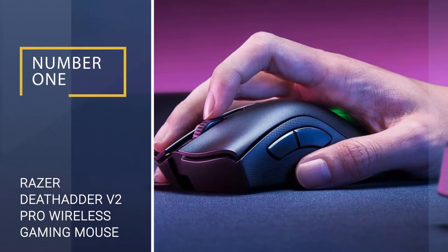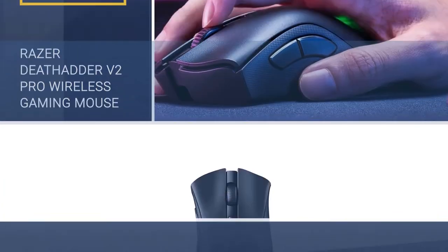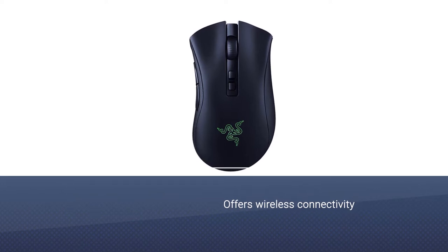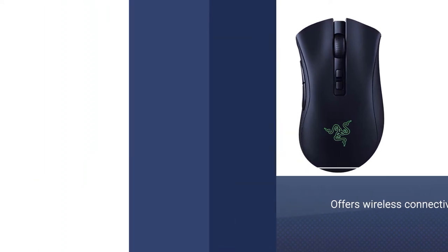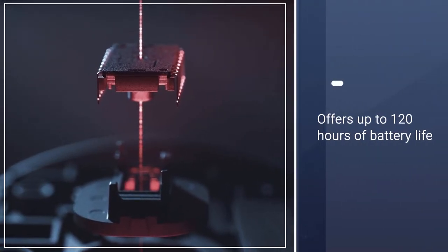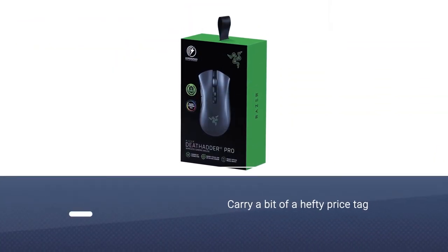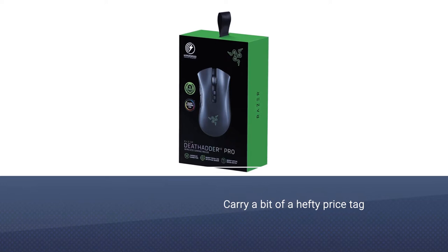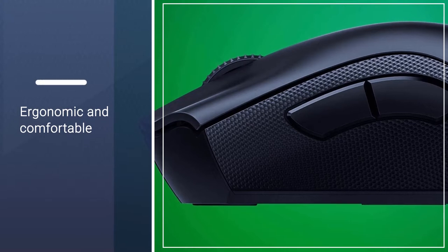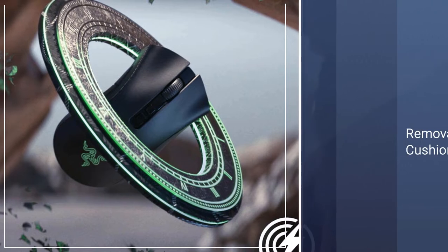Number one, most popular: Razer DeathAdder V2 Pro Wireless Gaming Mouse. The V2 Pro offers wireless connectivity via Bluetooth or 2.4 GHz wireless using a dongle that can be conveniently stashed within the body of the mouse itself. The mouse offers up to 120 hours of battery life, provided you keep the Chroma RGB lighting disabled, and can be recharged with the included cable. The DeathAdder V2 Pro is arguably the best mouse from Razer to date, though it does carry a bit of a hefty price tag.